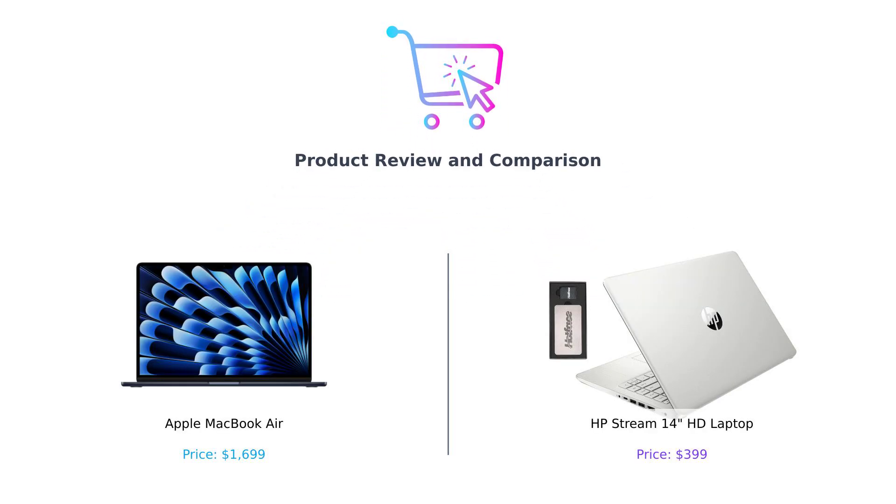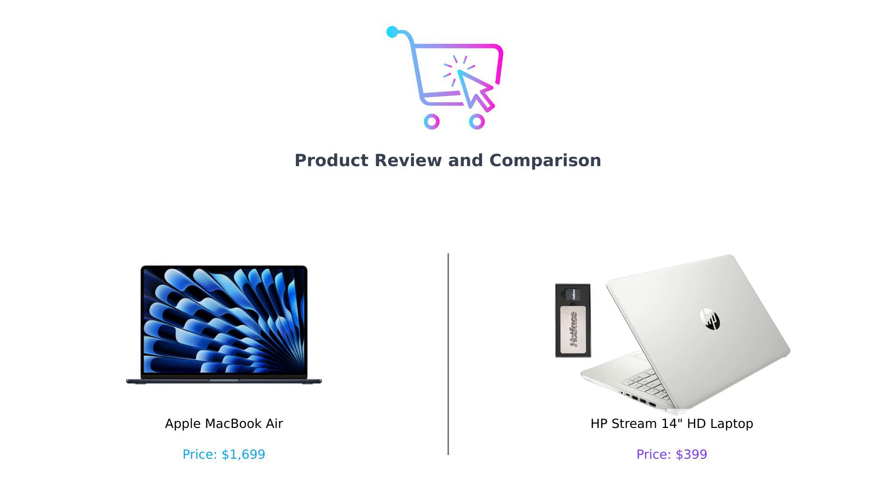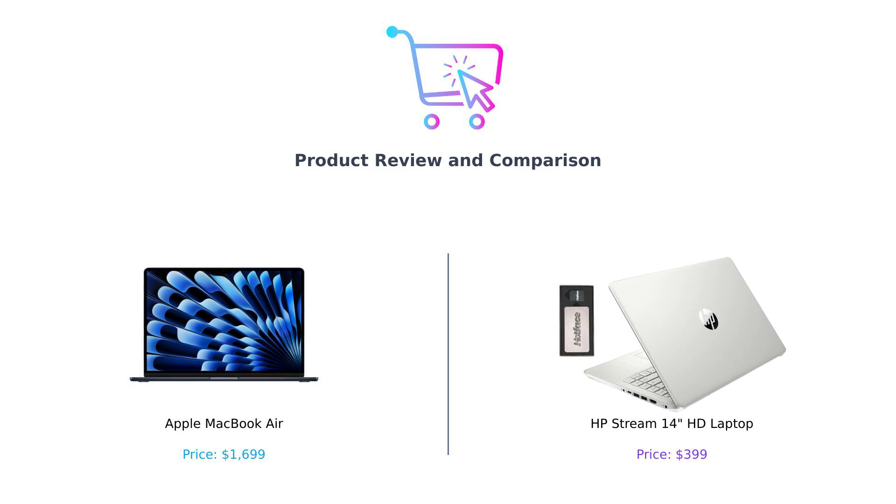Welcome back to Buy Smart, the channel where we help you make smarter purchasing decisions. Today we're diving into the ultimate showdown between two laptops that couldn't be more different if they tried. On one side, we've got the sleek and mighty MacBook Air, and on the other, the budget-friendly HP Stream 14. Buckle up, because this is going to be one wild ride.